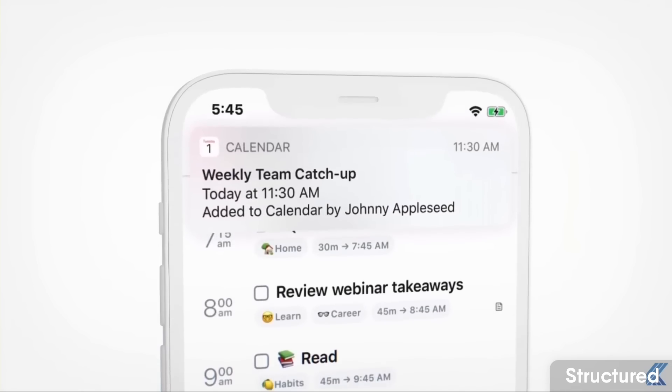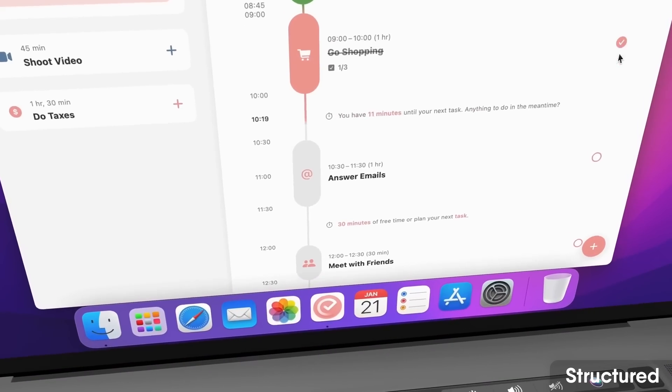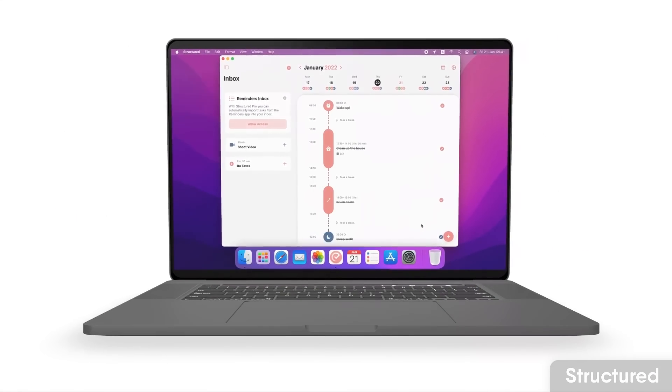The application is very well built and regularly wins awards. Structured is really popular with iOS users as a way to plan your day quite nicely, but in a much less intense way than the apps I've mentioned before. It's a great option if you're mobile-focused and want something a little lighter.